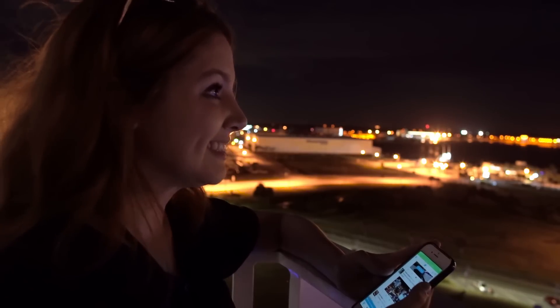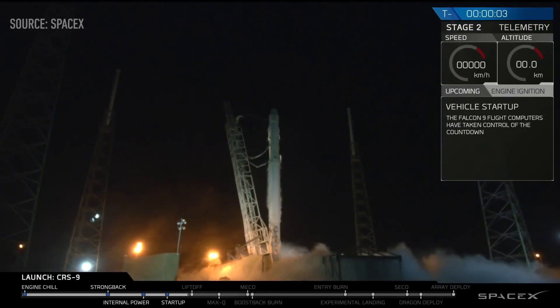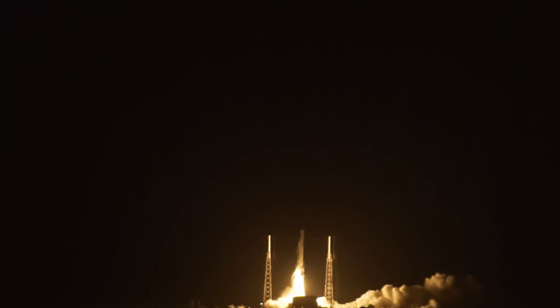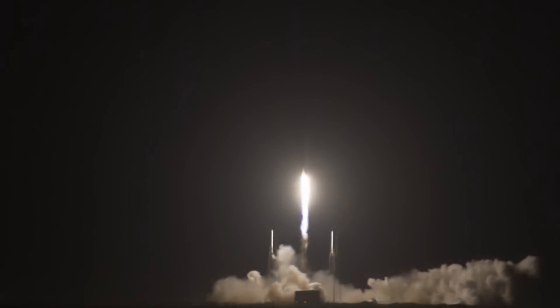...8, 7, 6, 5, 4, 3, 2, 1 — liftoff! Falcon 9 has liftoff!